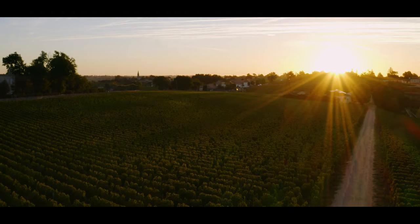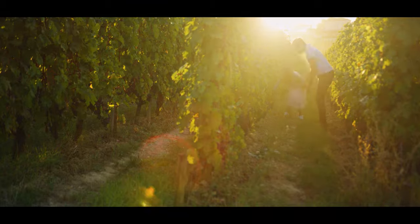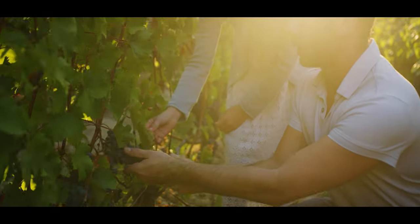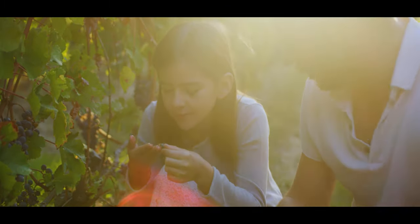In today's video we're going to be looking at a video that I shot a few years ago in France. This is for the wine region of Saint-Emilion, France, which is a prestigious wine region in France.